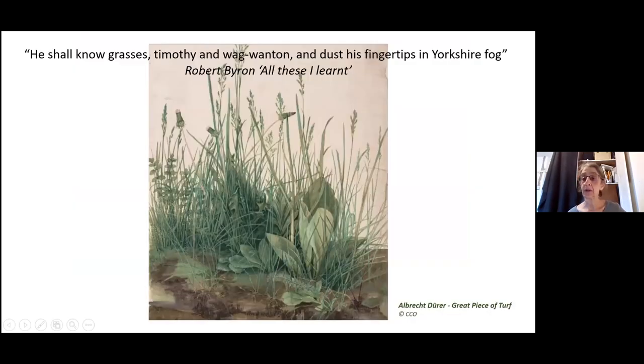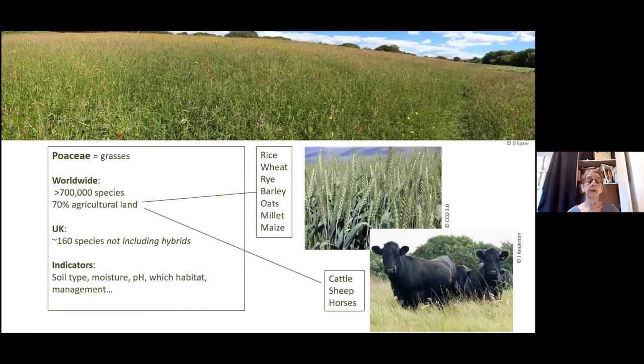Just a bit of culture. I love this very early photo that shows — it certainly looks like Yorkshire Fog there. So, grasses. The whole group of grasses are known as the Poaceae, and we've got about 160 species in the UK. That's not including all the hybrids, but we're not going to worry about hybrids today.